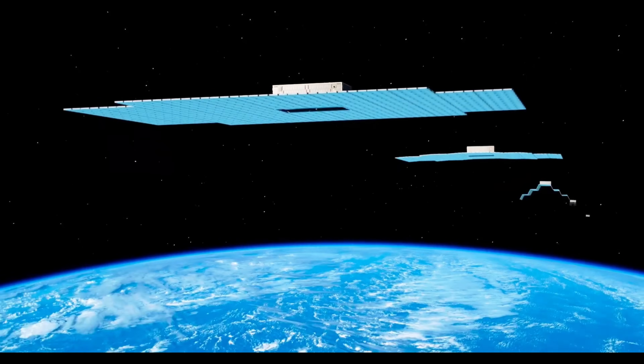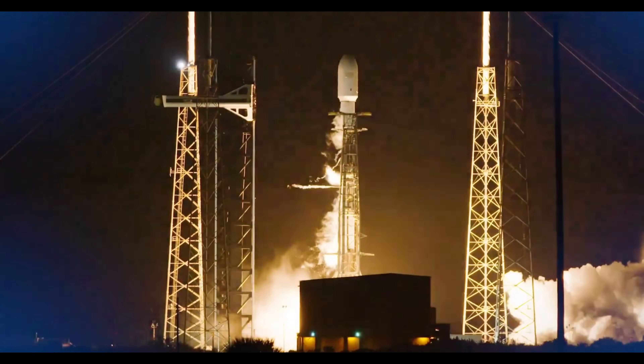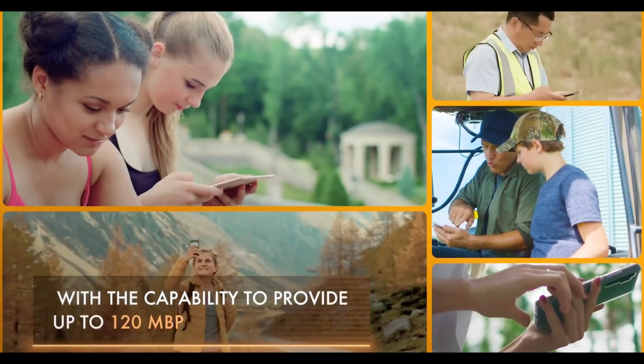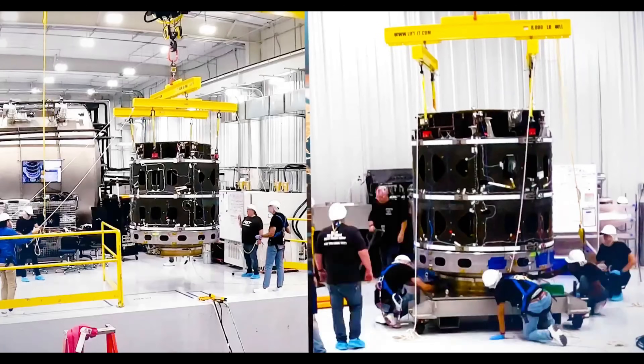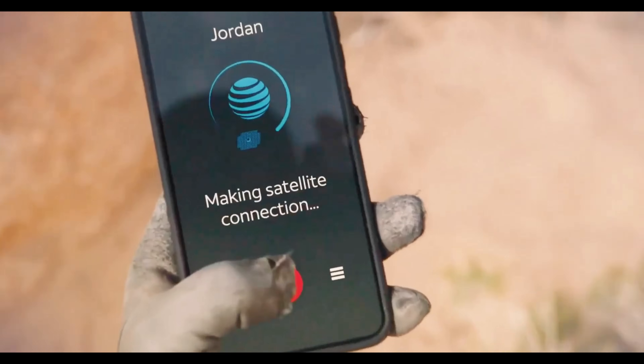These satellites act as space-based cell towers, ensuring connectivity in dead zones, disaster-struck regions, and underserved areas. With major telecom partnerships and rapid technological advancements, satellite-to-phone service could soon provide uninterrupted global connectivity, transforming communication, emergency response, and internet access worldwide.